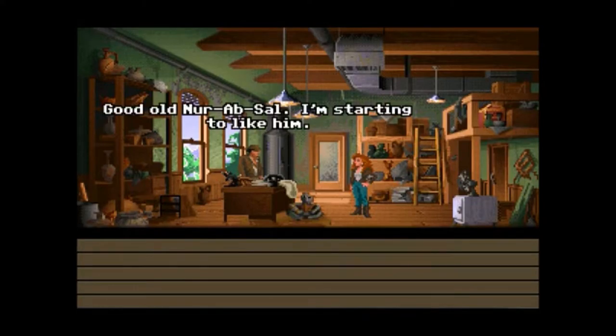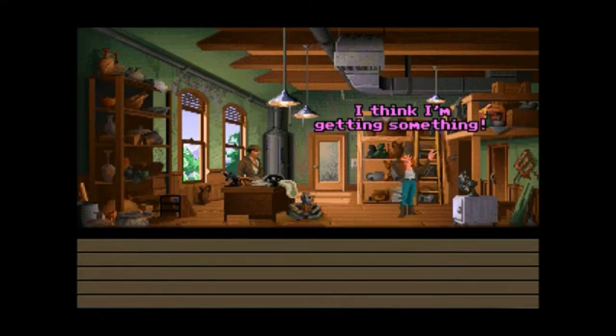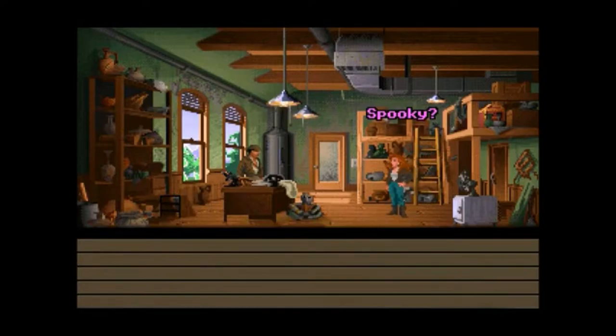Hold on — good old Nerepsel. I'm starting to like him. I think I'm getting something. Let's do this one. That Orichalcum sure is spooky! Orichalcum's one hell of a drug!